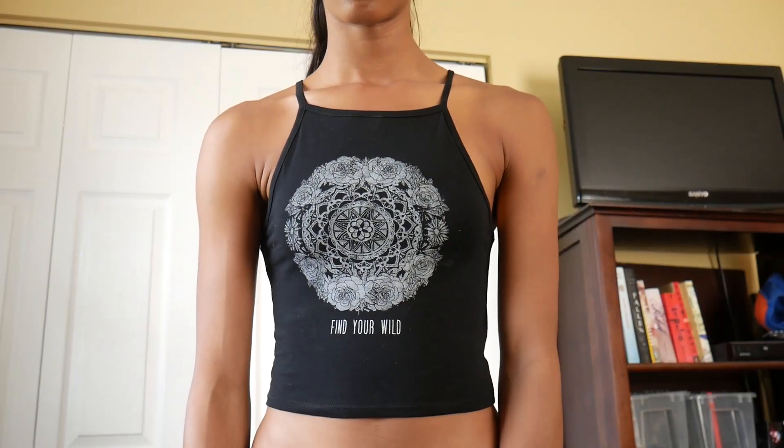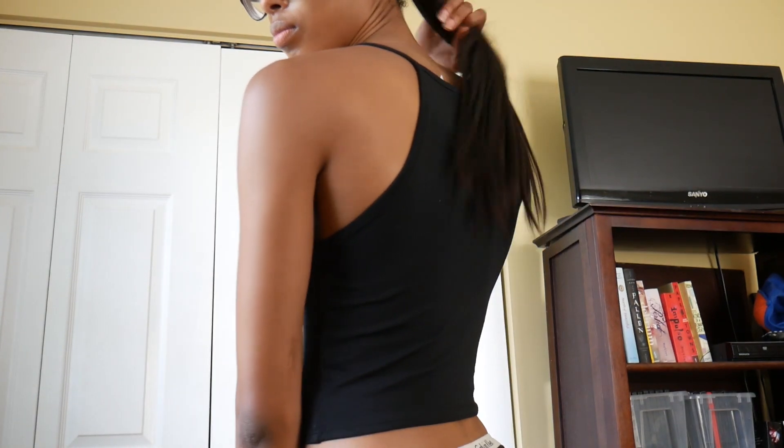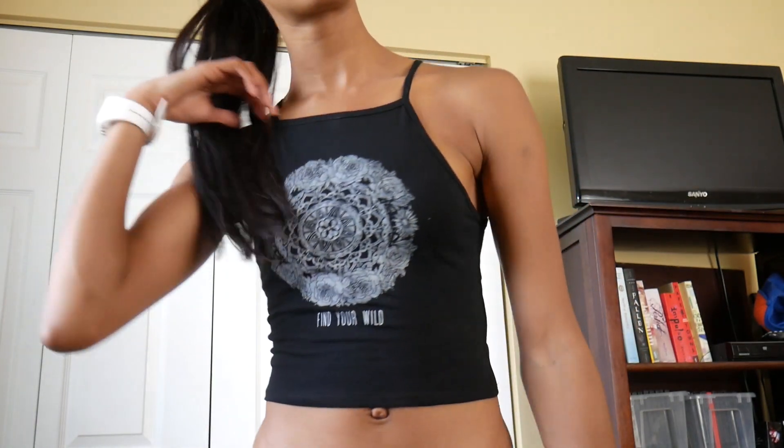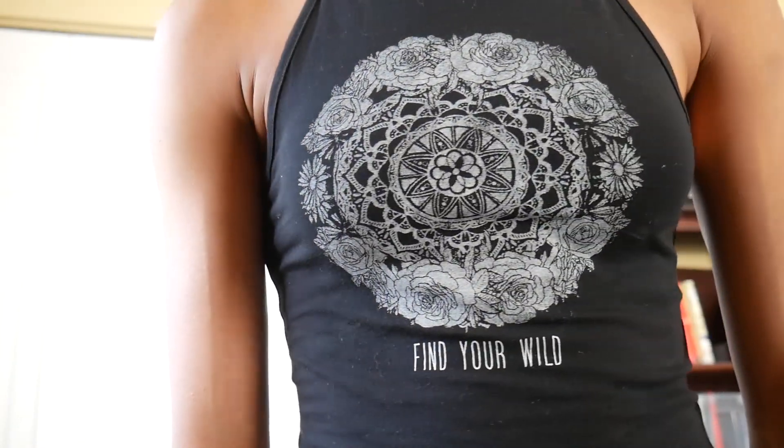It was $10 and I got this in a size small — I'm usually an extra small in their crop tops but this fit really well. It says "Find Your Wild" on it; I didn't even realize until my dad pointed it out. And then I picked up these shorts which are so comfy.